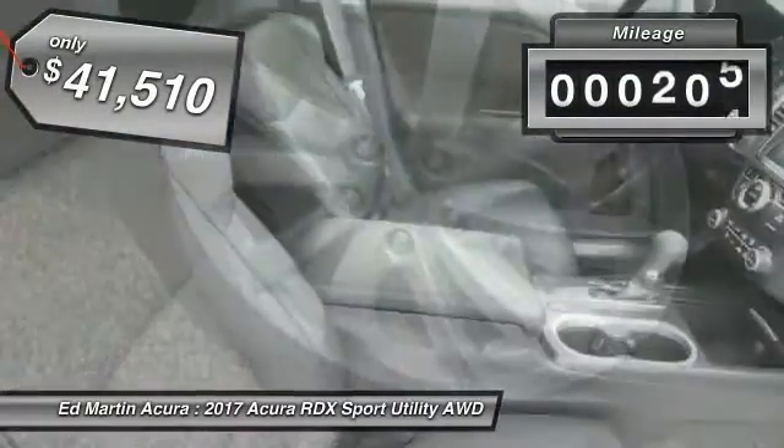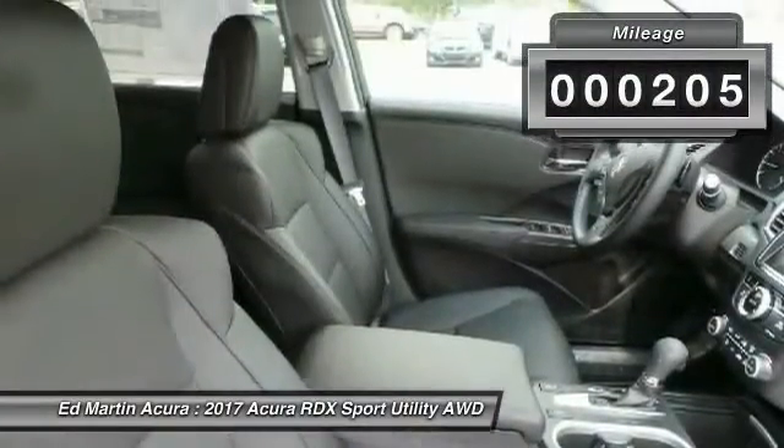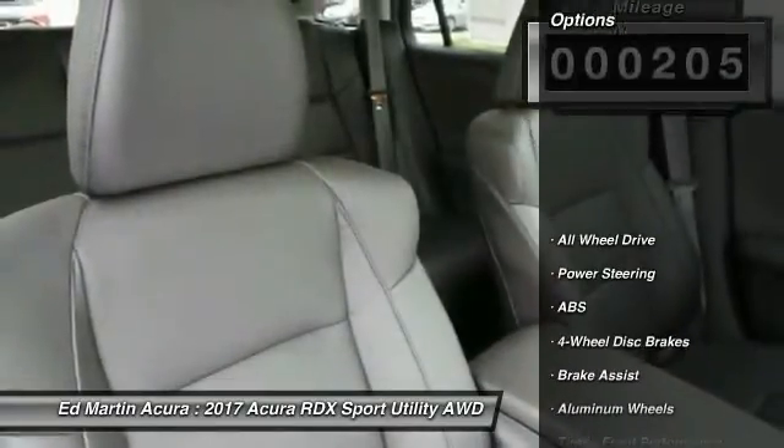This vehicle has less than 300 miles. Here are some of this vehicle's great options: anti-lock braking system,